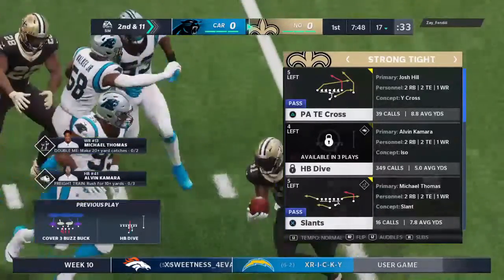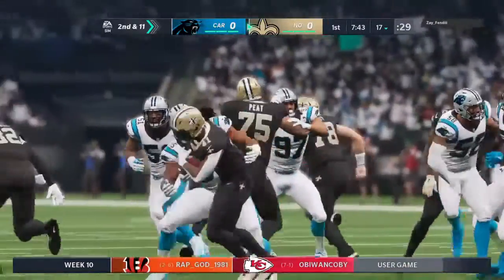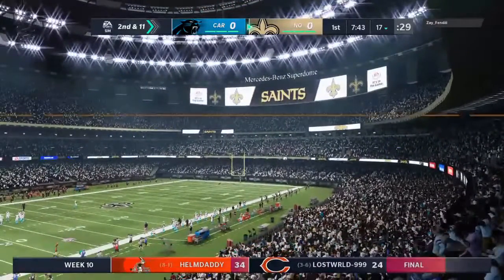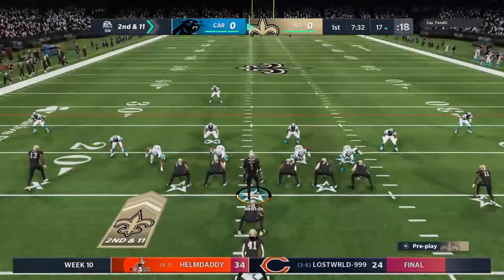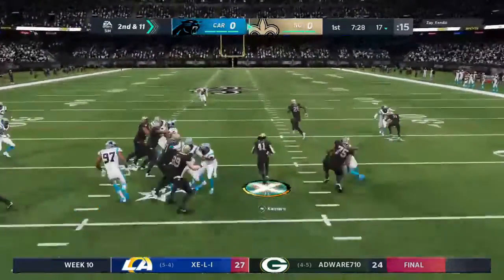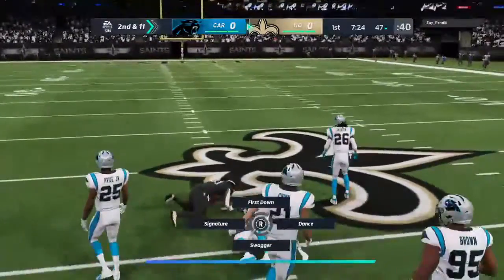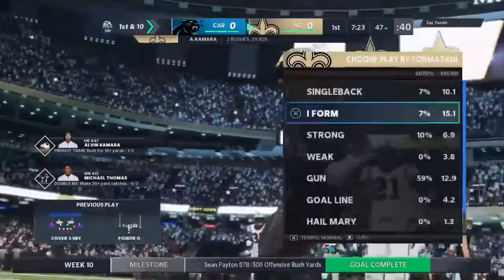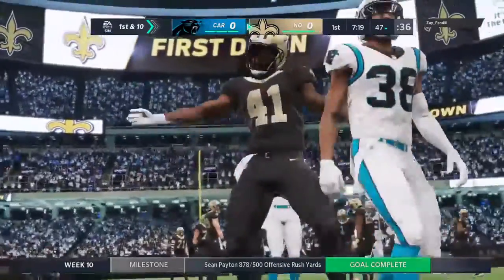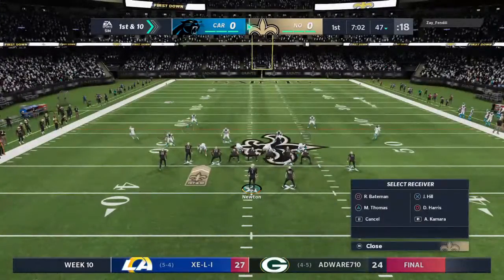Second down brings up 2nd and 11 at the 17-yard line. On the ground, Kamara. Kamara's got the first down and then some, and he takes it all the way up to the 47. A gain there of 30 big ones. Even from up here in the booth, the play-by-play guy could tell that there was some pretty good blocking on the right side of the line.